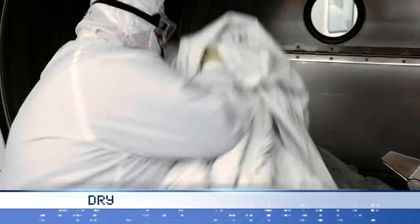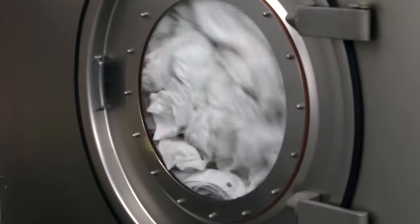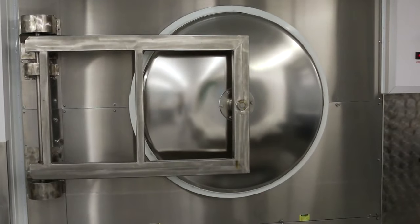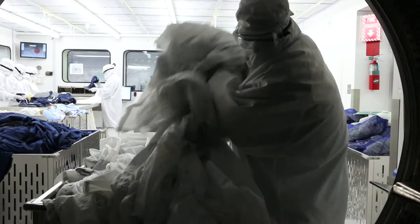A customized pass-through dryer exclusively developed for Prudential Cleanroom Services allows garments to move directly into an ISO class 3 controlled environment. Dryer internal drum surfaces are 316L stainless steel with Teflon seals and bearings. Air temperature and humidity is controlled and ULPA filtered.